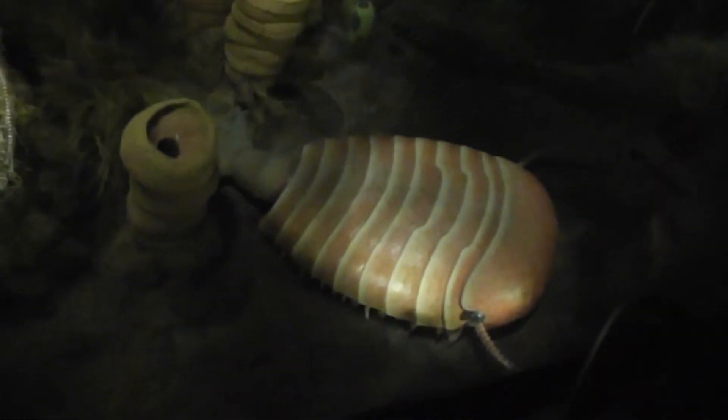These animals existed half a billion years ago below the surface of the Cambrian Seas, and are among the first complex creatures to appear in the fossil record. Most of them would have fit into the palm of your hand. Here they are reconstructed at 12 times their actual size.